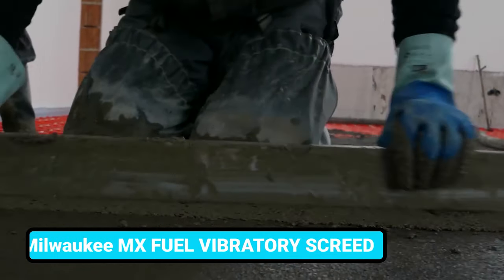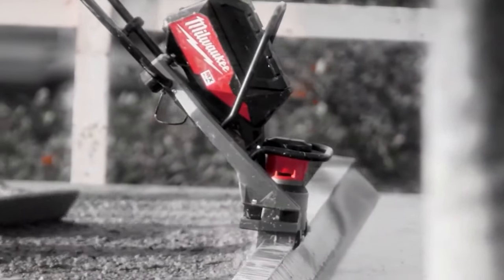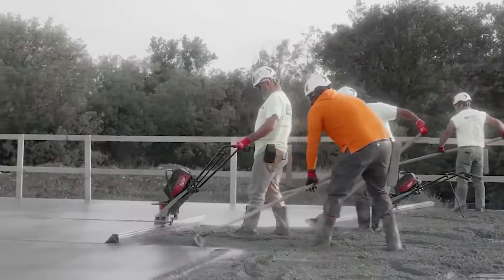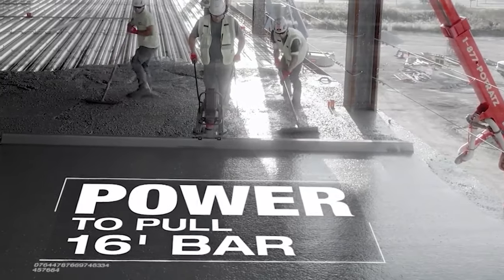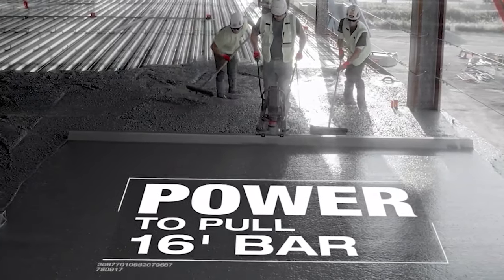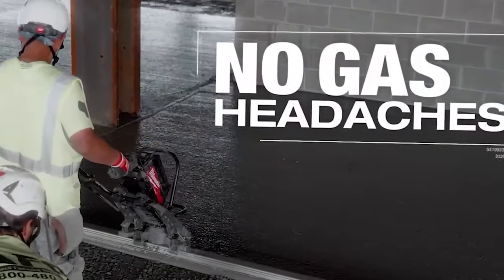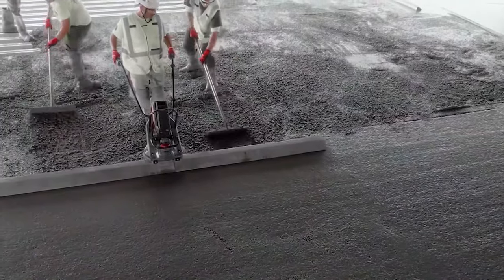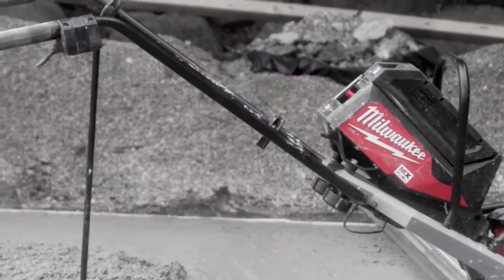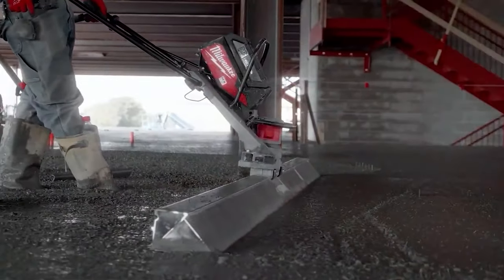When it comes to screening or vibrating, you want your assistant to be reliable and powerful. This MX Fuel vibratory screener will be a game-changer with its incredible power, much like gas-powered ones. It works great with all-sized bars, whether 12 or 16 feet. You will get the advantages of no oil changes, no gas expenses, and no fumes, as it runs on a red lithium battery pack that lasts like a full tank of gas. You'll get a great response with the trigger and absolute comfort for the whole project.